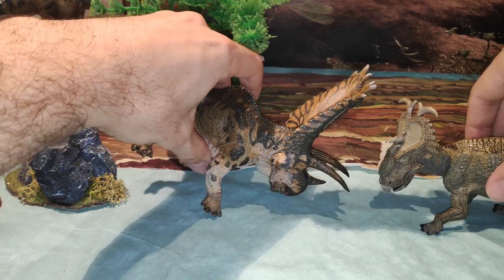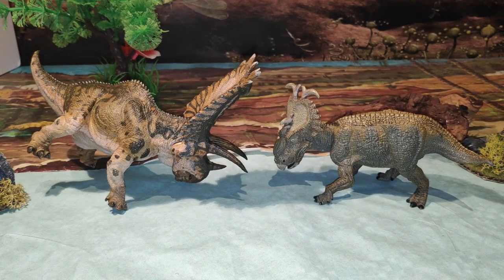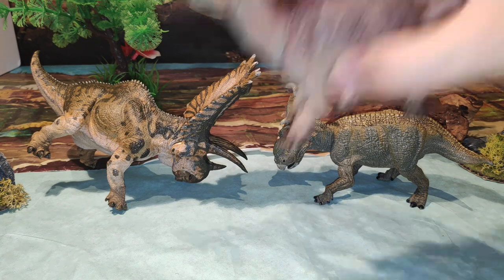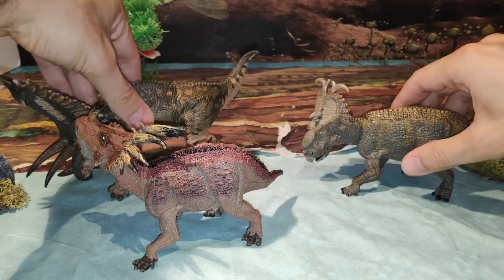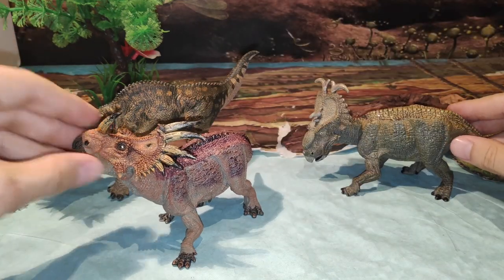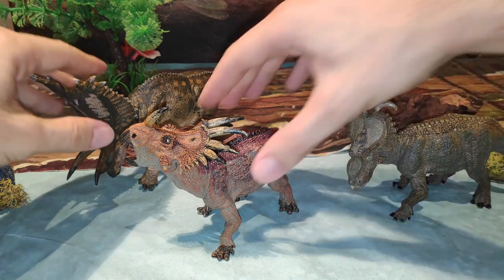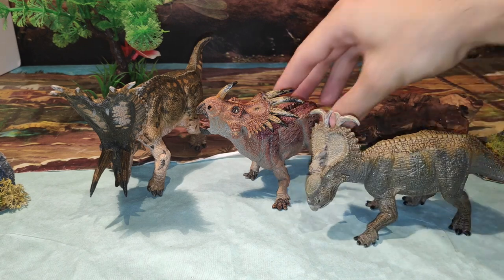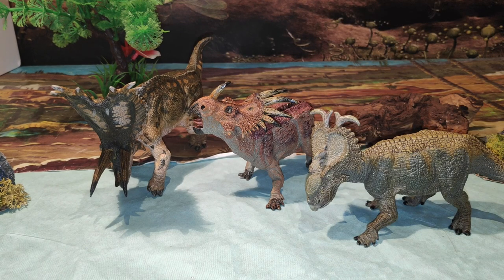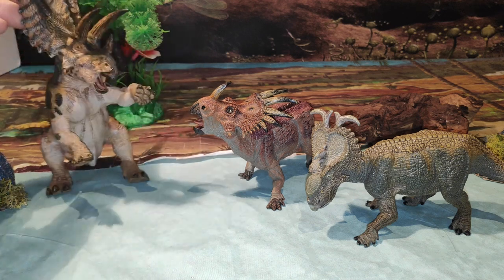Quiero que los veáis el uno mirándose al otro para que veáis la calidad, es increíble. También quería traer otro de la misma marca, Papo, que es el Estiracosaurus. El Estiracosaurus que no está a escala obviamente. Pero bueno, digamos que la longitud a lo mejor sí, por el tamaño del largo que tiene. Por lo menos junto a él queda muy bien. Queda muy chulo junto a este precioso Pentaceratops. Voy a ponerlo a dos patas también para que veamos su pose tan chula.